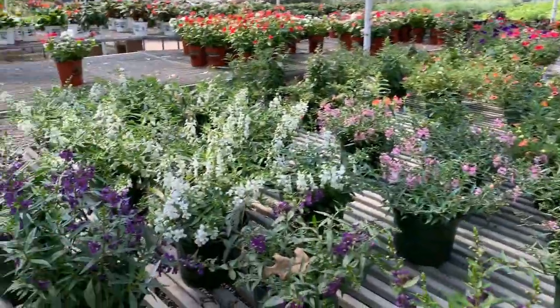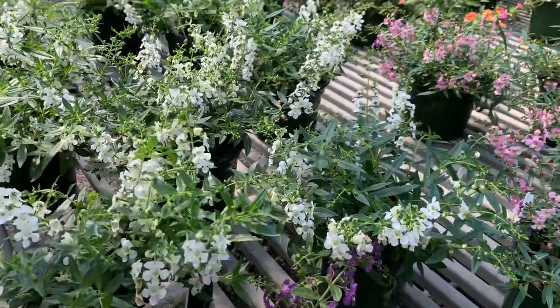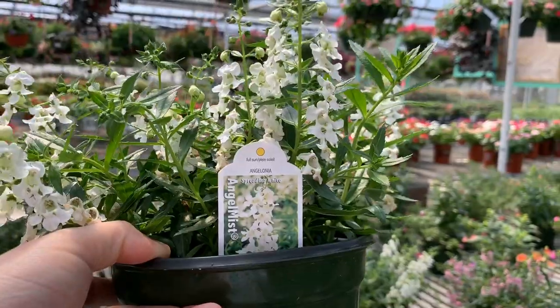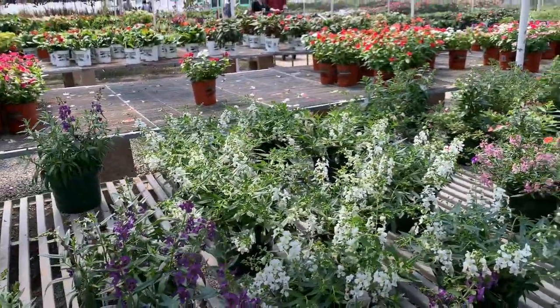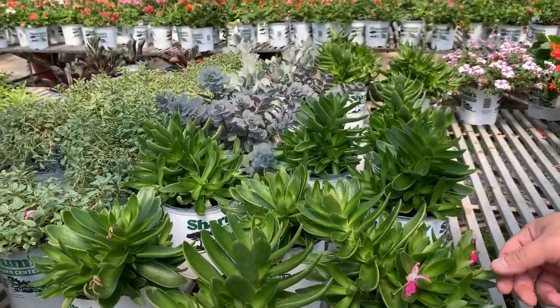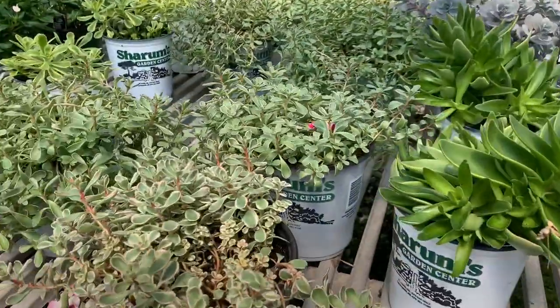Oh, those are really pretty — those little white ones. Feels like wheat. Angel luna. Spreading white. You think they look like weeds? Looks like it's got weird purple blooms, looks like it's from another plant or something. Yeah, it is — it's from the plant right above it.